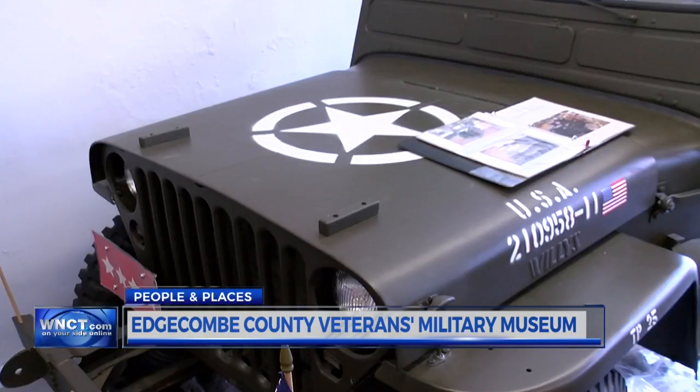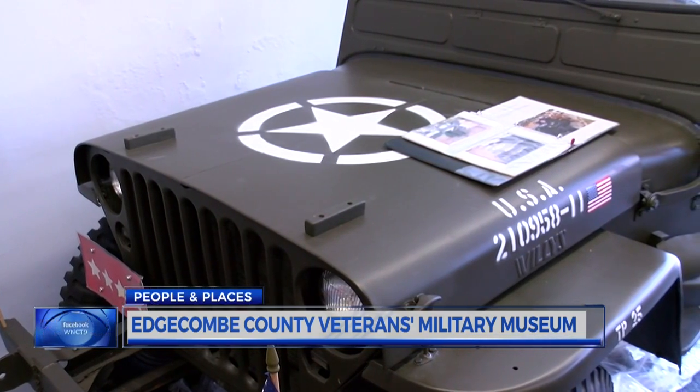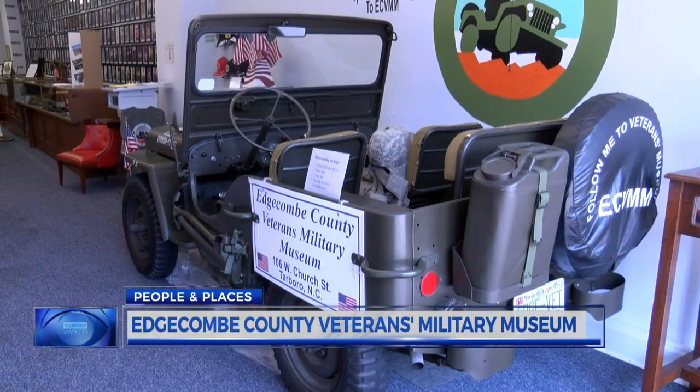They're also proud of the first thing you see when you walk in the building — a fully restored World War II-era Jeep. It came in in boxes, and a couple of guys, older fellas, rebuilt it. Everything on it is original except one quarter panel, and they drive it.